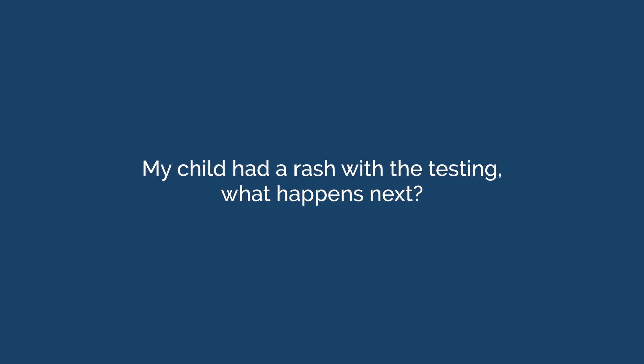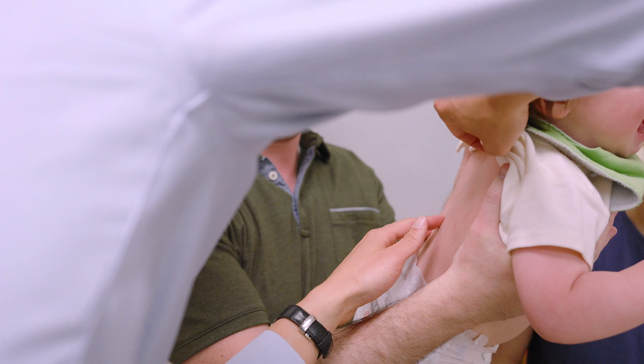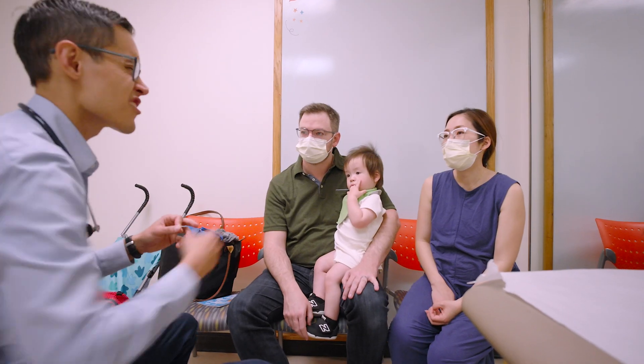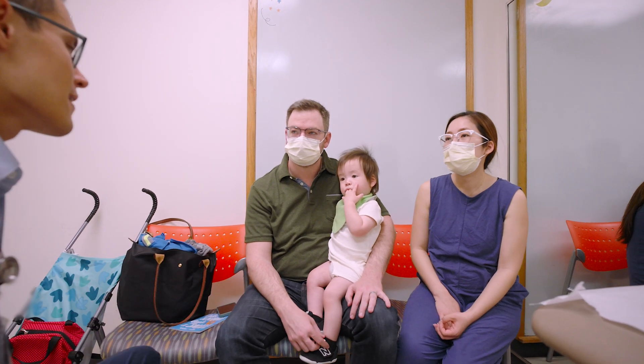My child had a rash with the testing — what happens next? Your healthcare professional will treat the rash. These symptoms mean that your child has not yet outgrown their penicillin allergy, but they likely eventually will. Your healthcare professional will refer you to an allergist for further evaluation.